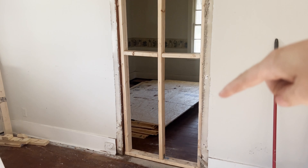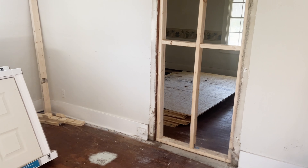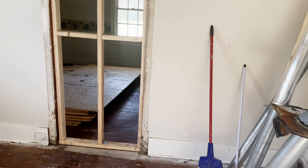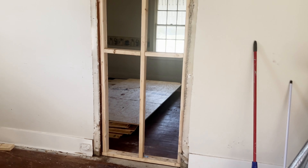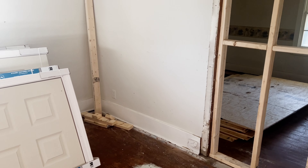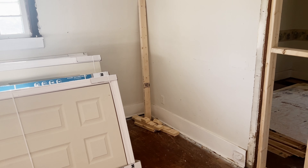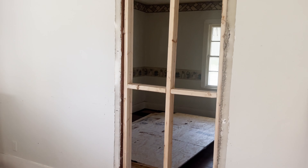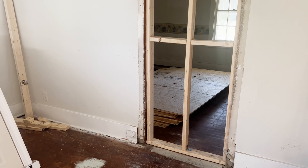Obviously not much difference from the last video. I did clean the entire bottom of this room and removed all the junk underneath. As you can see, the majority of the electrical has all been cut. That is where the electrical box is, and all of the electrical will be replaced with new electrical.